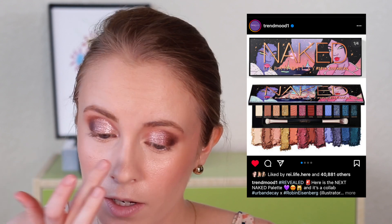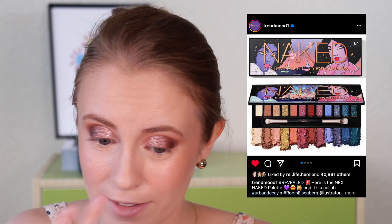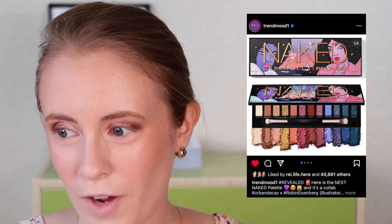Did you guys see the new Urban Decay Naked palette that's launching? The Naked palette that's super colorful — it's in collaboration with an illustrator. I actually really like this color story. I'm thinking about picking it up — if I don't get it in PR, I'm thinking about purchasing it because it's really pretty. One of the prettiest palettes Urban Decay has done since Stone Vibes.